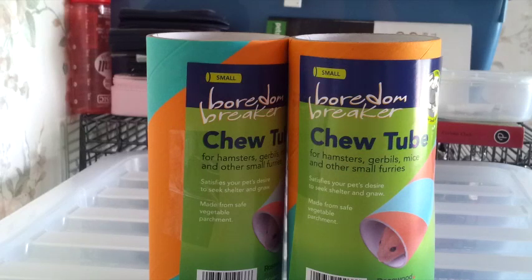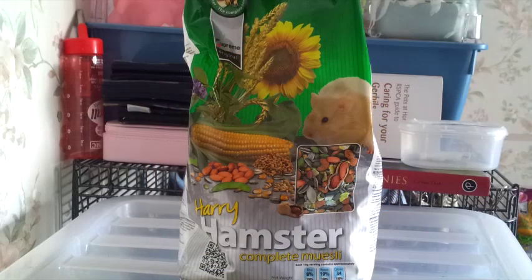The next thing I picked up was two of the Boredom Breaker Chew Tubes. I have a ton of these already but I'm going through them pretty quickly with the gerbils, and Humbug has started shredding them pretty quickly as well. So I thought I'd pick up a couple more. These are the small size ones and were 50p each.